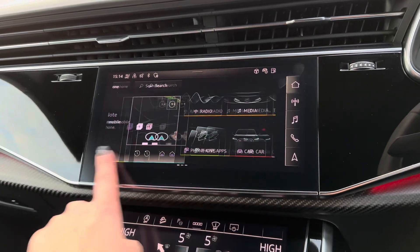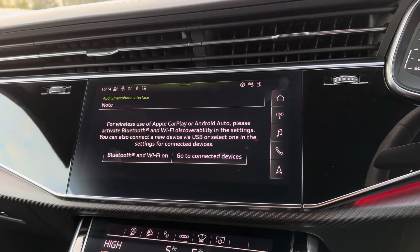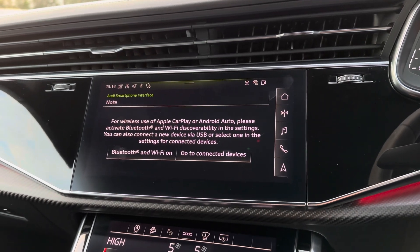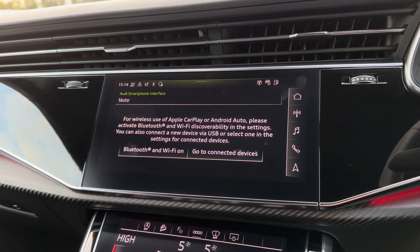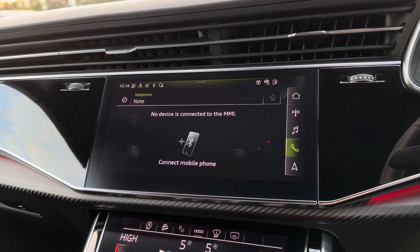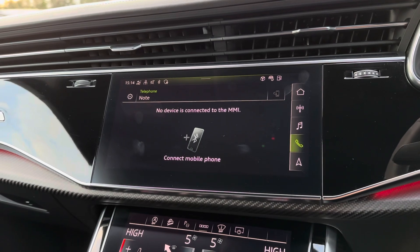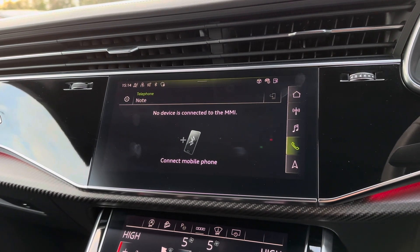Continuing to the main entertainment display, this is where all the main features of the car can be found. One key feature is Apple CarPlay and Android Auto connectivity, allowing you to seamlessly connect your phone to control apps such as navigation and music. You can also connect via Bluetooth, enabling you to make and receive calls without even needing to pick your phone up.